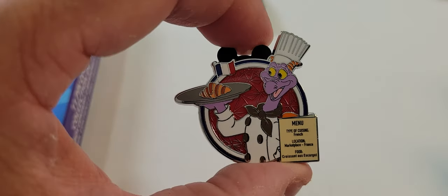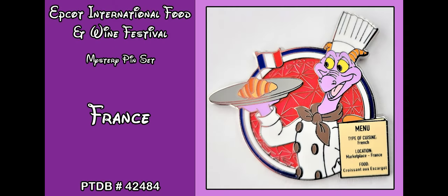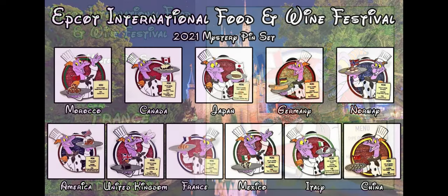And finally, our last pin for this video — we got a duplicate on our first two boxes. We got France again. The pin trading database number for that one was again 424884, and it was the croissant. So one duplicate, but we picked up three pins we didn't have before.